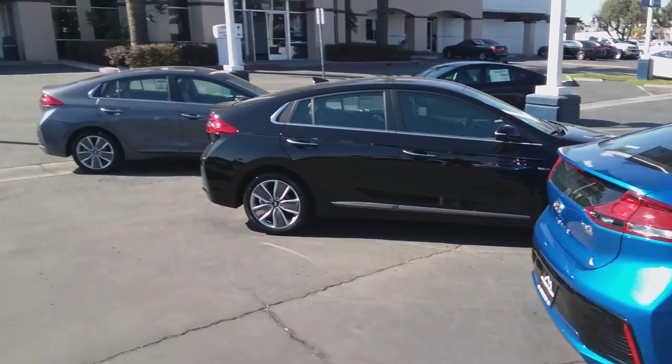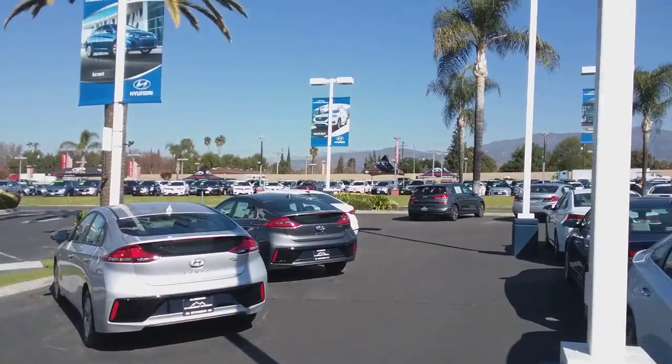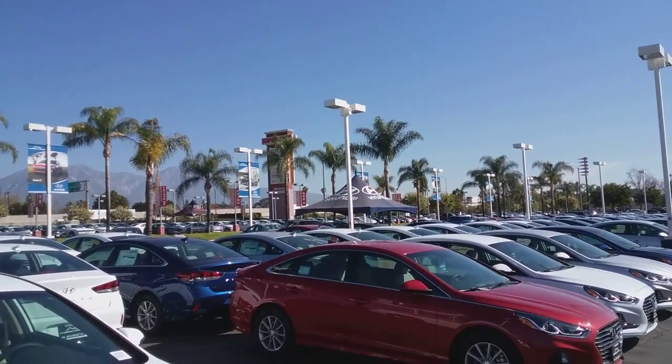As you can see, we do have plenty of the Ioniq Hybrids in stock if blue is not your color. We are located right off of the 10 Freeway here in Claremont, exit Indian Hill Road.